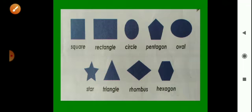Look here — there are some shapes: square, rectangle, circle, pentagon, oval, star, triangle, rhombus, and hexagon. We know that a round or circle shape rolls easily, but other shapes cannot roll.